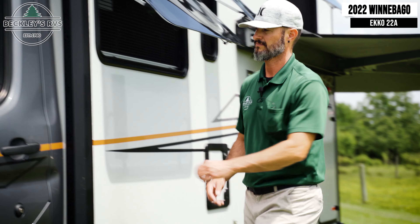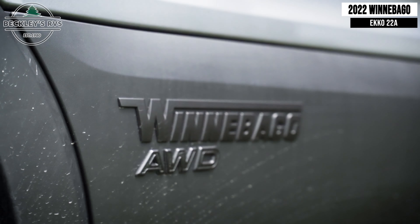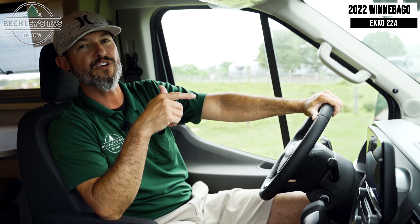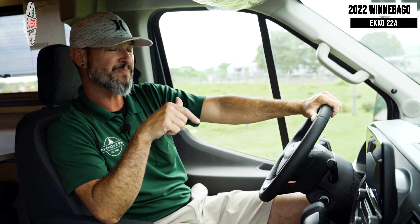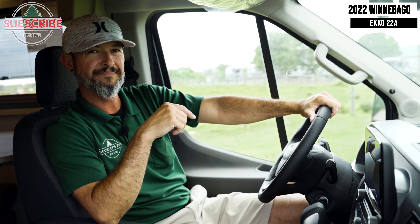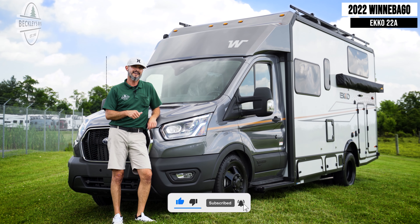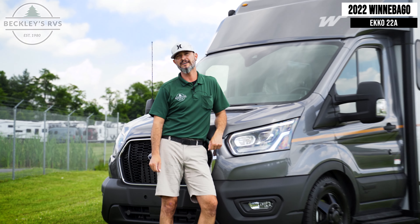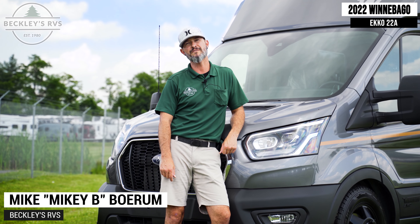With a 23-foot exterior — a little bit bigger than a parking space — this small versatile footprint will be able to get you in and out wherever you go. Along the way, that all-wheel drive 10-speed automatic is going to sip off that 31-gallon fuel tank. Like the video if you agree, comment below on the features that you love, and don't forget to subscribe to our YouTube channel. I'm Mikey B with Beckley's RV — we'll see you next time!